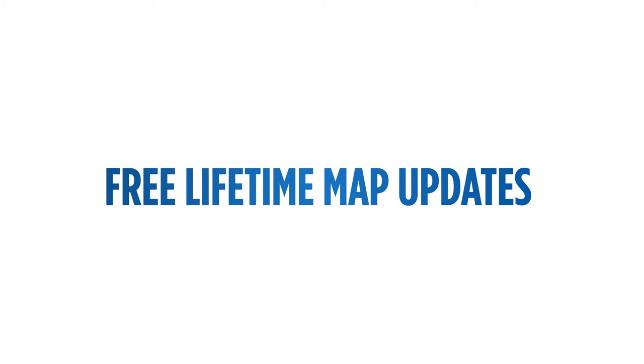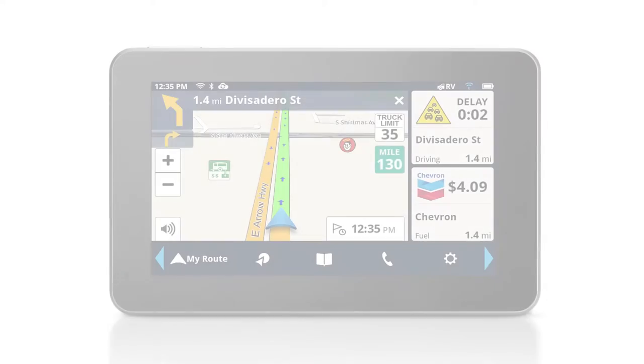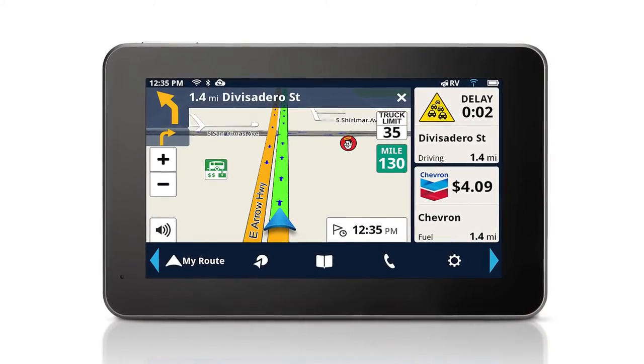With free lifetime map updates, you'll never have to worry about out-of-date maps again. Download the latest map information up to two times a year for the life of your Magellan Roadmate Navigator.